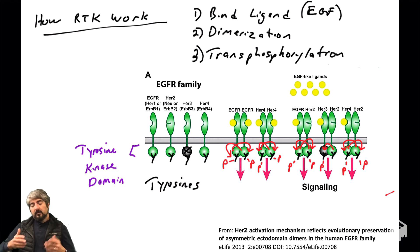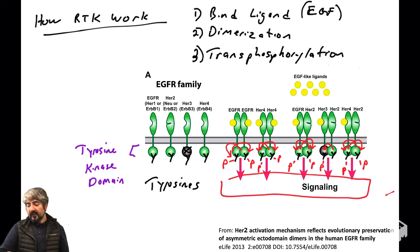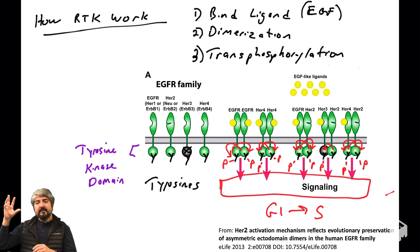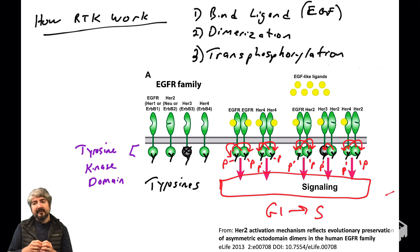In general, the EGFR family of receptor tyrosine kinases participates in ligand-dependent dimerization and transphosphorylation, which sends a signal into the cell. Most of the time, this signal drives the cell through the cell cycle from G1 phase into S phase, G2, M, and mitosis — making more cells. The EGFR family plays a huge role in controlling cell proliferation. In a later video, we'll see how these signals can be disrupted in human cancers.